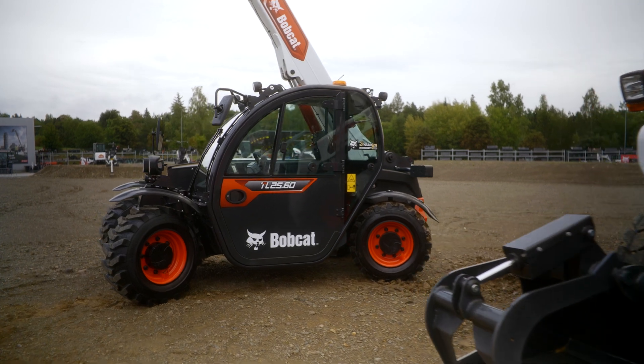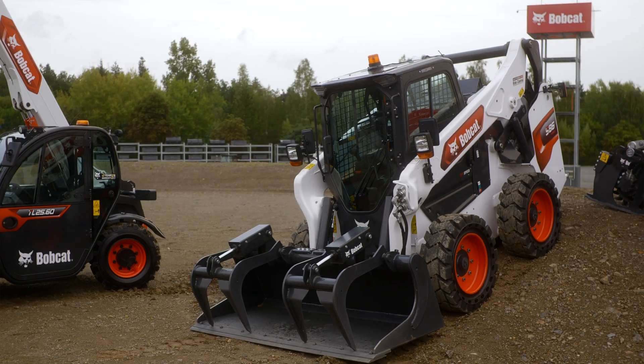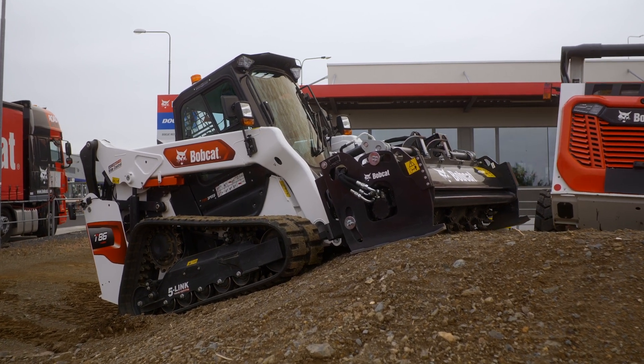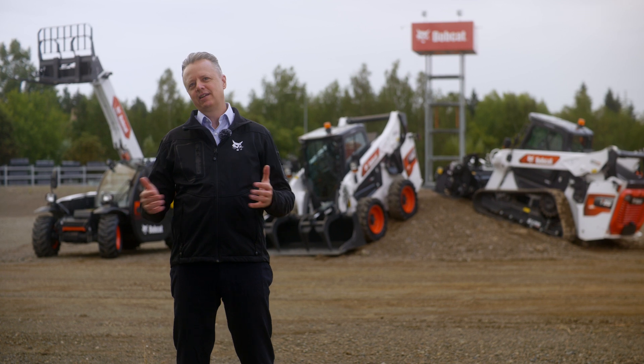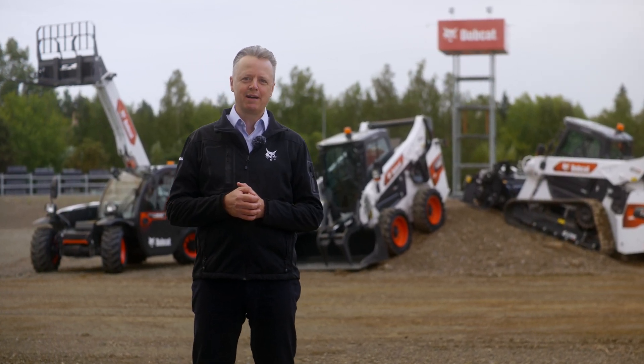The TL2560, our smallest ever telehandler; the S86, our largest skid steer; and the T86, the most powerful compact track loader. Let's move now to our innovation center, where my colleague Jurgen will disclose more details about the new supercompact telehandler.